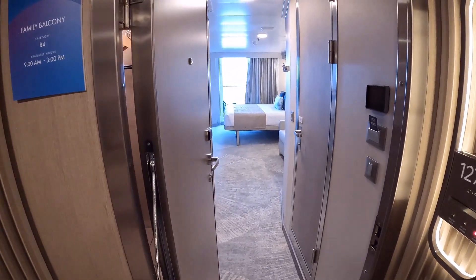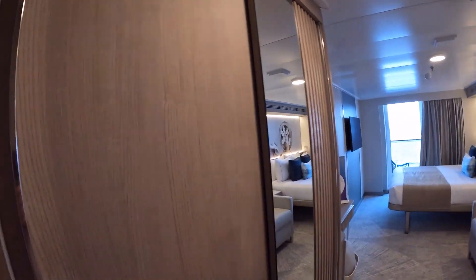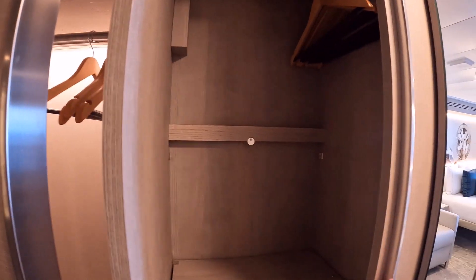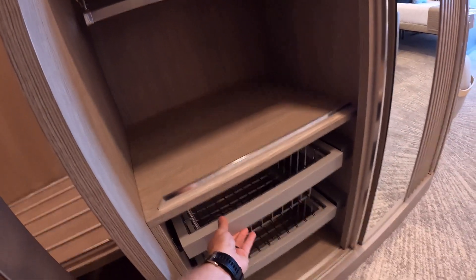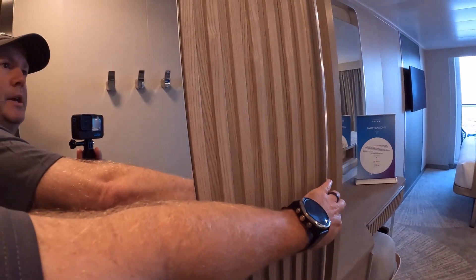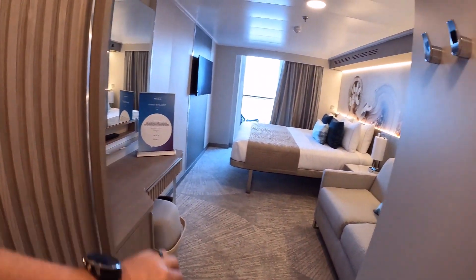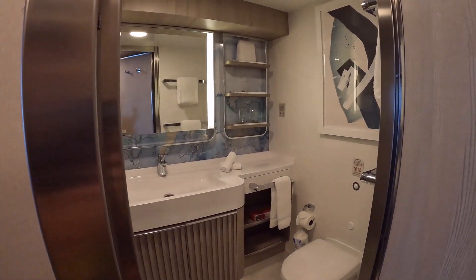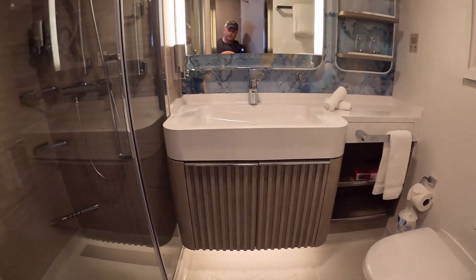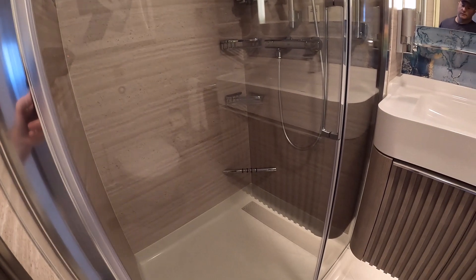We're going to take you through a family balcony cabin. This is category B4 — Bravo 4. It looks very similar to the other balconies. You've got closet space behind the door and closet space here with pull-out drawers on both sides, plus your safe. The bathroom is a little bit bigger on this ship, which is nice — gives you a little extra space. The shower has glass doors.